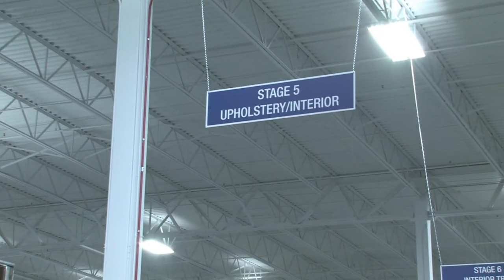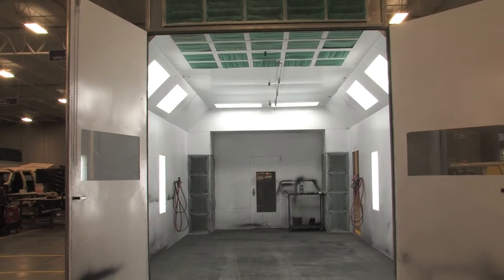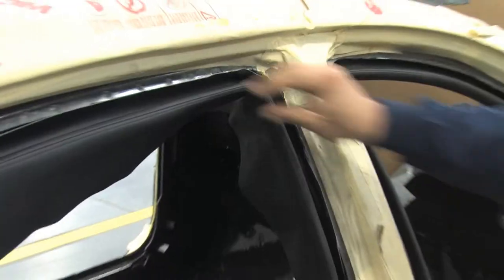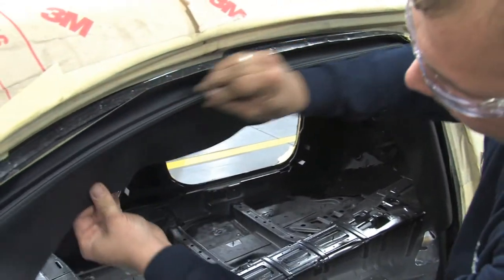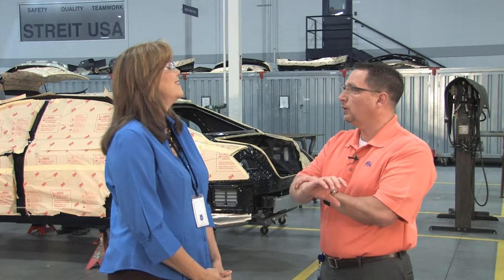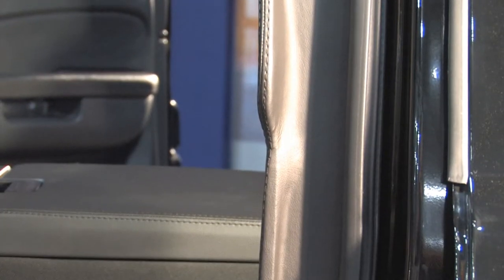In stage five, we take the vehicle into the spray booth and prime all the steel on the inside so it doesn't rust, then bring it back out. Stage five is also when they start putting all the electronics back into the vehicle — laying out where all the wiring will go, assembling the dashboard, the air conditioning units in the back. Everything is armored, even around the radio. Prior to installing the trim, we put a leather vinyl around the overlaps so it looks like an OEM feature, blending seamlessly with the rest of the leather interior.